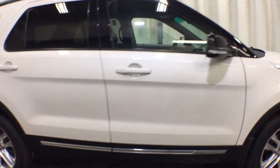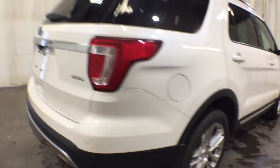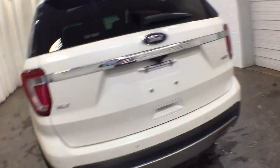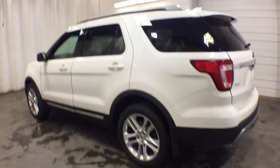Here's an Explorer that brings an uncompromising spirit to all your adventures. Behind its commanding stance, you'll find a refined, comfortable driving experience, available options that let you customize technology and capabilities, and rugged midsize SUV versatility. The following are some of this vehicle's highlighted options.